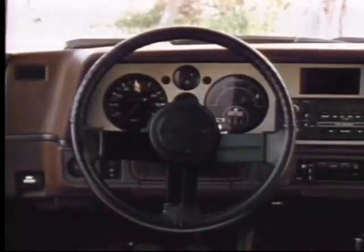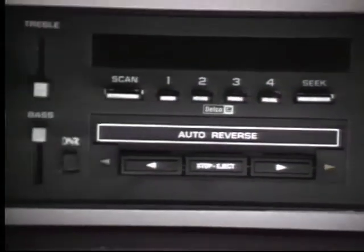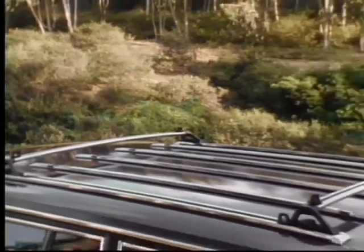Also available are power steering, automatic speed control, and an intermittent windshield wiper system. A choice of available Delco sound systems — including new electronically tuned radios, some with cassette players — sport mirrors with left-hand remote control, and a luggage rack.